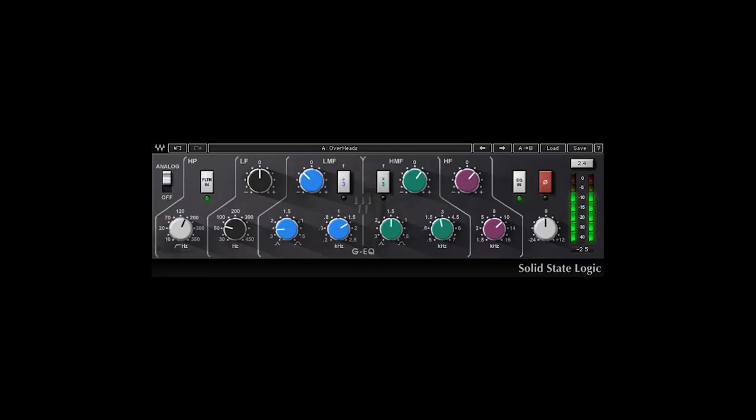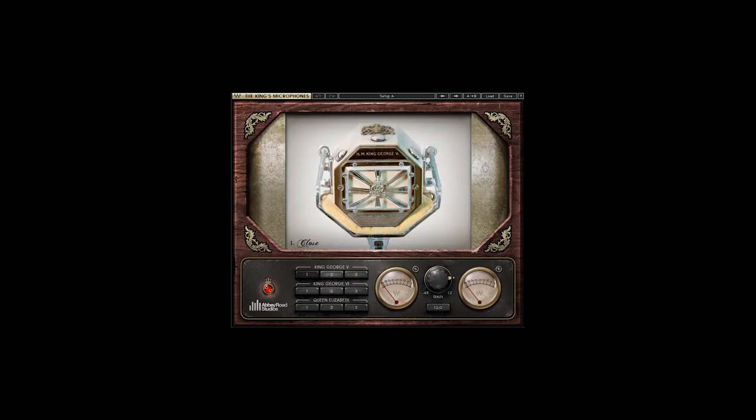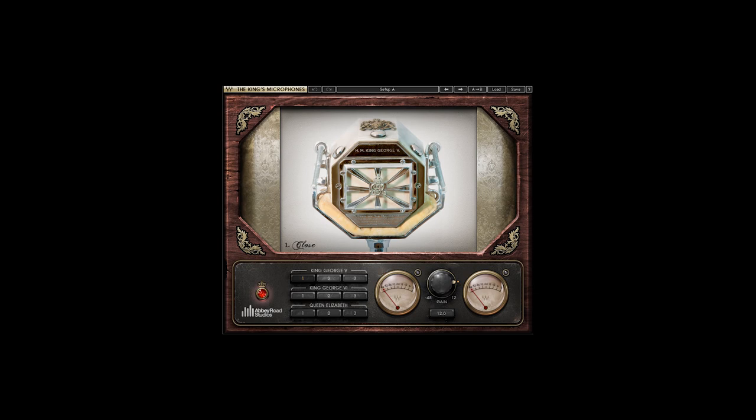Some of the Waves vintage modeling plugins that I use would definitely be the SSL 4000 — I love the EQ on there — and the King's Microphone plugin from the Abbey Road Collection. It's just a great sounding creative tool. Sometimes I need to go specifically into an EQ range that that mic actually produces, and it's emulated very well, so I do use that one.